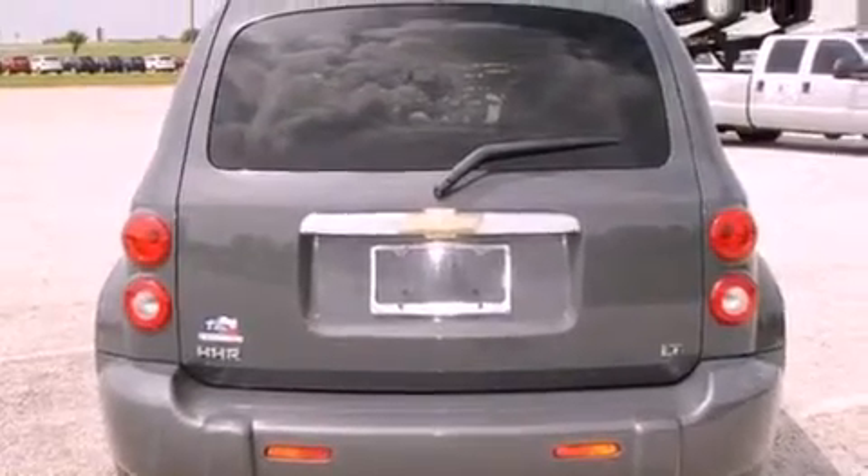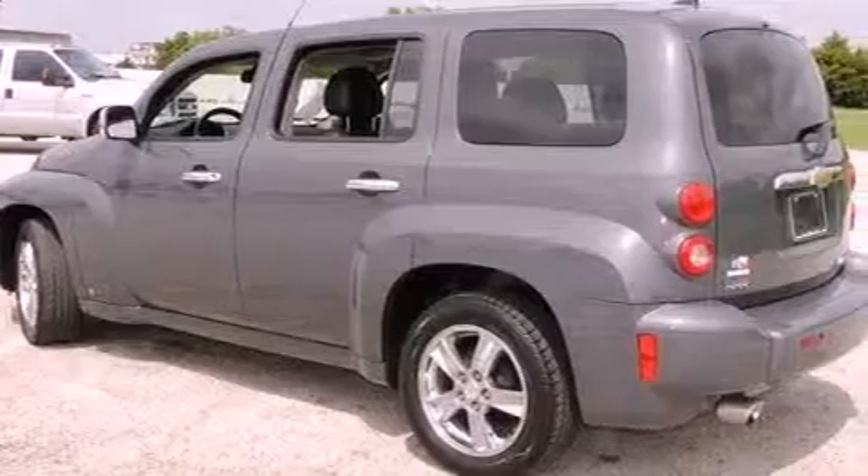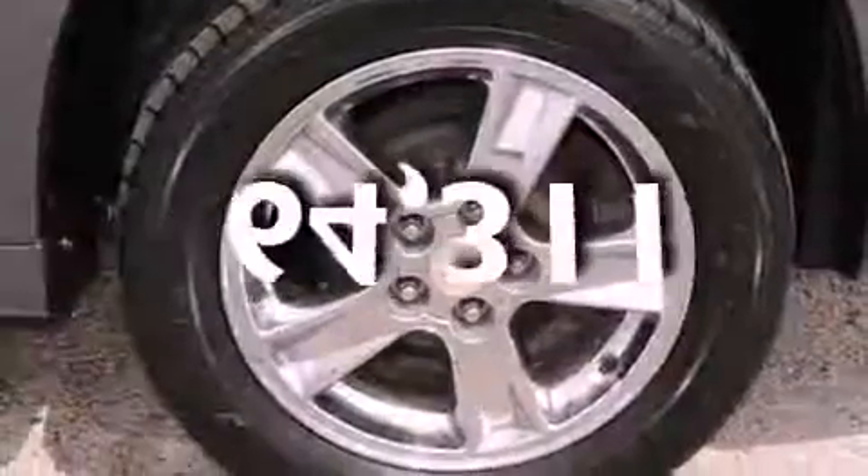Also included are rear seat child-proof door locks, a power driver's seat, air conditioning, and a rear window defroster. This vehicle has fewer than 65,000 miles on the odometer.